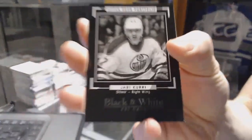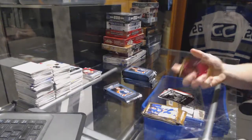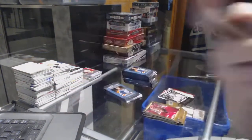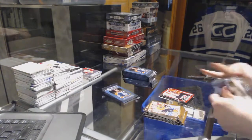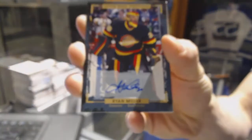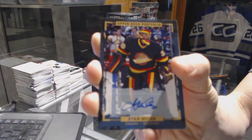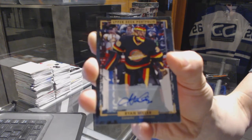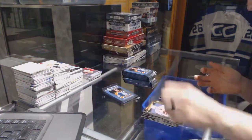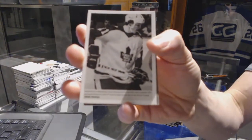We've got a black and white art card for the Edmonton Oilers Jari Kurri, rookie for the Carolina Hurricanes Brock McGinn, and a base autograph for the Vancouver Canucks in their best jerseys — Ryan Miller. We've also got a wire photo for the Toronto Maple Leafs Borea Salmon.